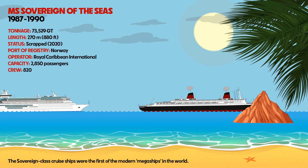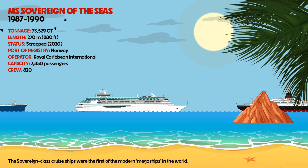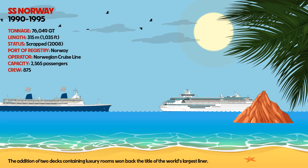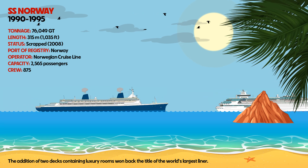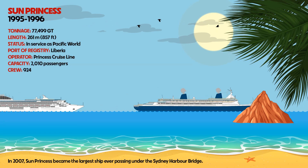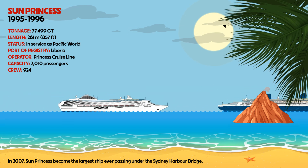MS Sovereign of the Seas — its Sovereign-class cruise ships were the first of the modern megaships in the world. SS Norway's addition of two decks containing luxury rooms won back the title of the world's largest liner. Sun Princess, in 2007, became the largest ship ever to pass under the Sydney Harbour Bridge.